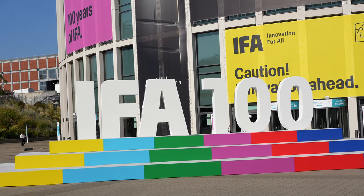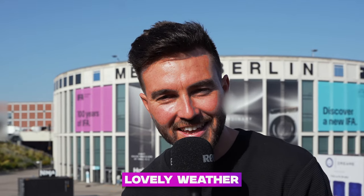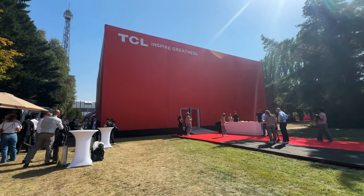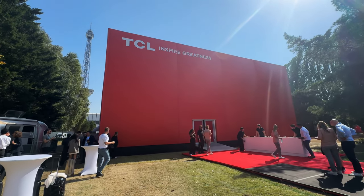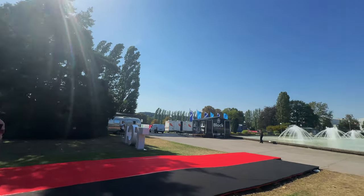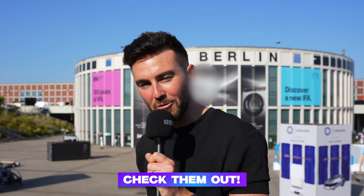So I'm here outside Mesa Boleyn in Berlin, looking slightly sun-kissed due to the lovely weather, checking out some of the latest and greatest products here at IFA, including what's new from TCL. I also attended their press conference that was held in this epic red cubic pavilion which was like a ginormous bouncy castle — a great place for a cheeky photo. Come with me and let's go check them out.